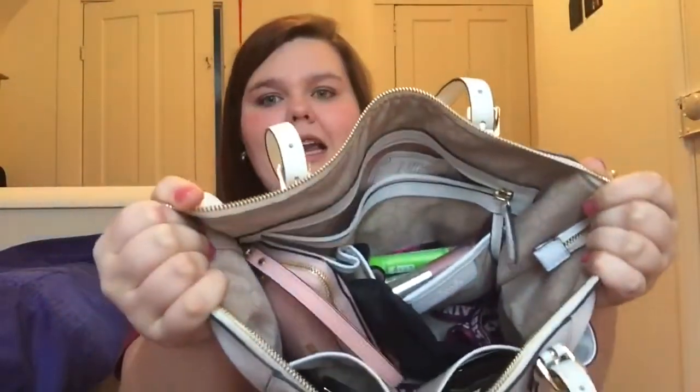Hi guys, so today I am doing a 'what's in my purse' — not what normal people probably want to carry around, but it's whatever. So this is my purse, it is by Michael Kors, it's like the Jet Set something. Shout out to my ex for getting it for me, and I'll link it down below. So let's go — this is what the inside looks like, kind of messy, but yeah.